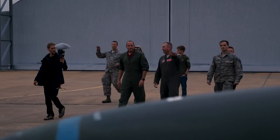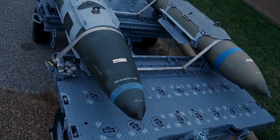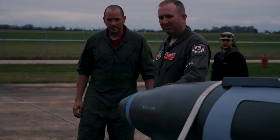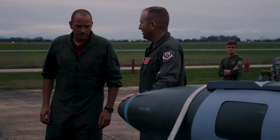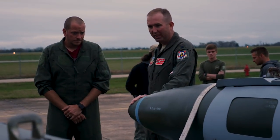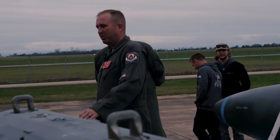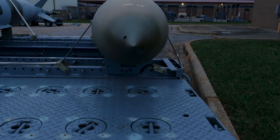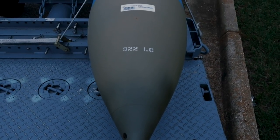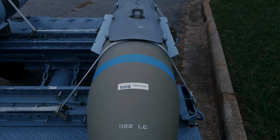So these are 2,000-pound JDAMs — GPS-guided bombs right here. There are two different types. This is a traditional JDAM: 2,000 pounds of ordnance — that is a big, big bomb right there, and we'll carry two of these. This one right here is the penetrator version — the bunker buster you hear about on the news. This is the one that will actually penetrate through the ground and take out an underground bunker, and then blow up.